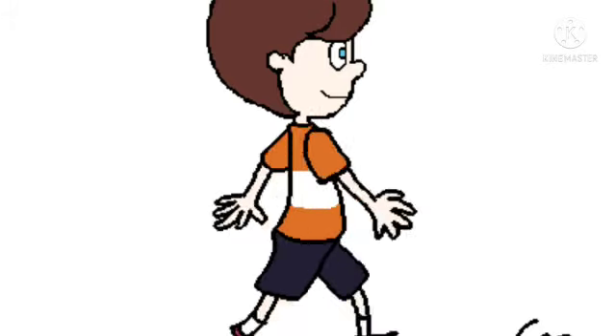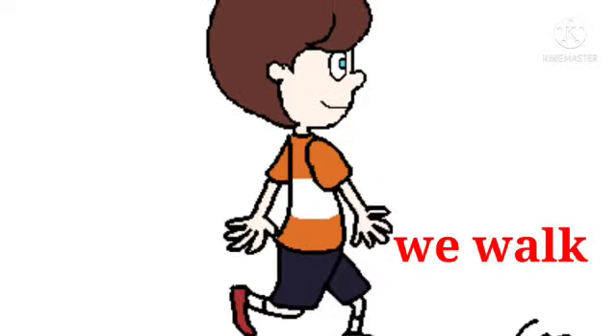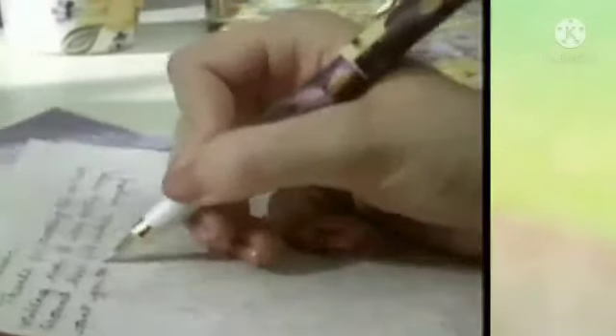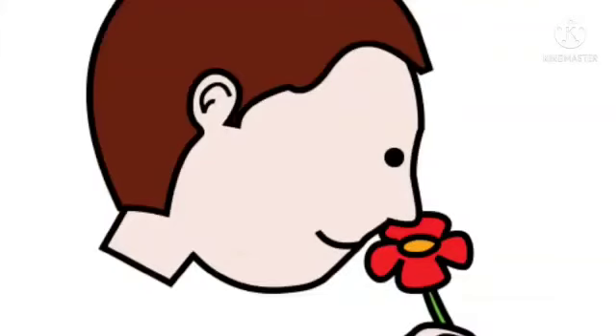What do we do with our legs? We walk. What do we do with our hands? We write. What do we do with our nose? We smell.